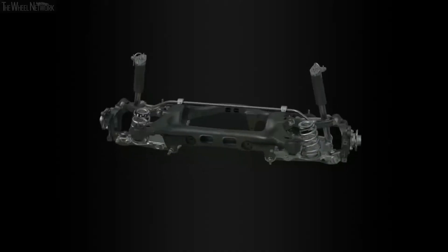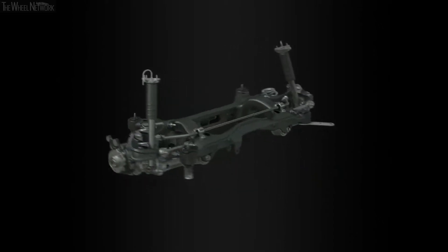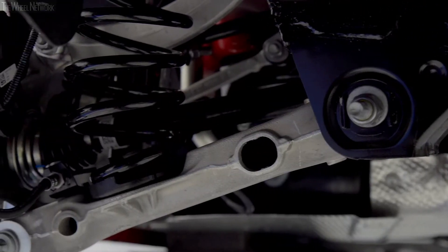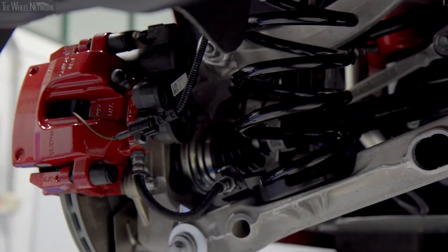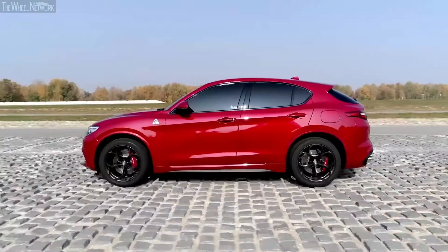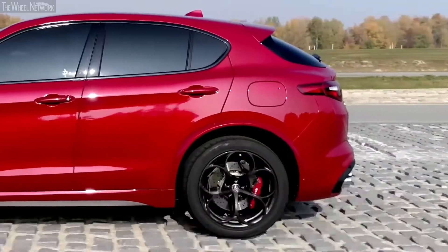On the rear, we have introduced an integral-link-multi-link architecture, where we have developed a patented solution to control the toe adjustment. This translates into the transversal stiffness that means greater stability, without compromising the vertical and longitudinal filtering capability.